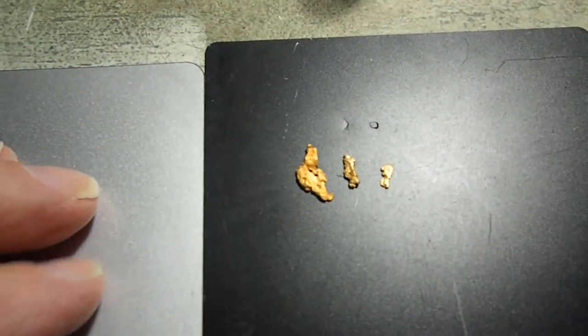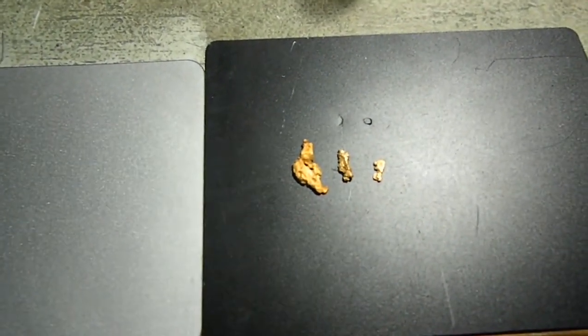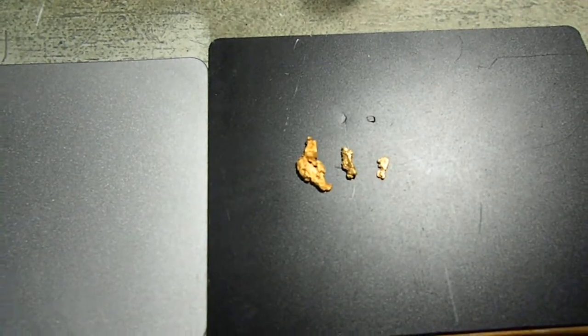Alrighty guys, we're going to let you go. I just thought you might like to see that video of me and my dad digging in the dirt. So we will get back at you guys in the next one. Have a good one, all. Bye bye.